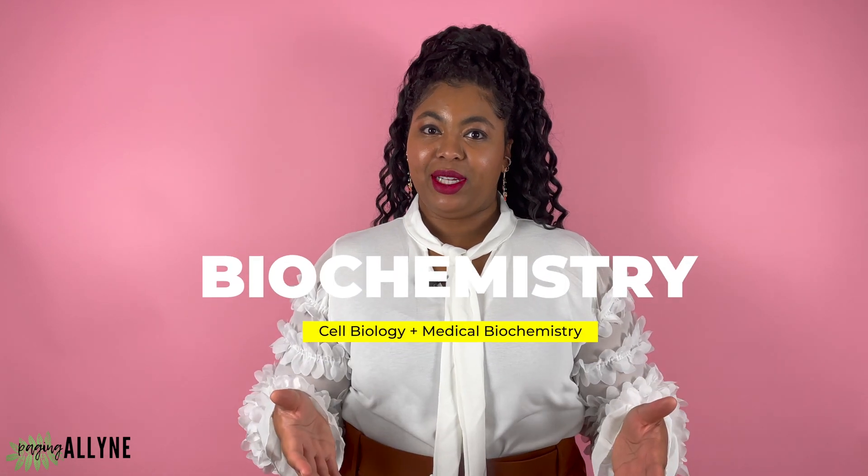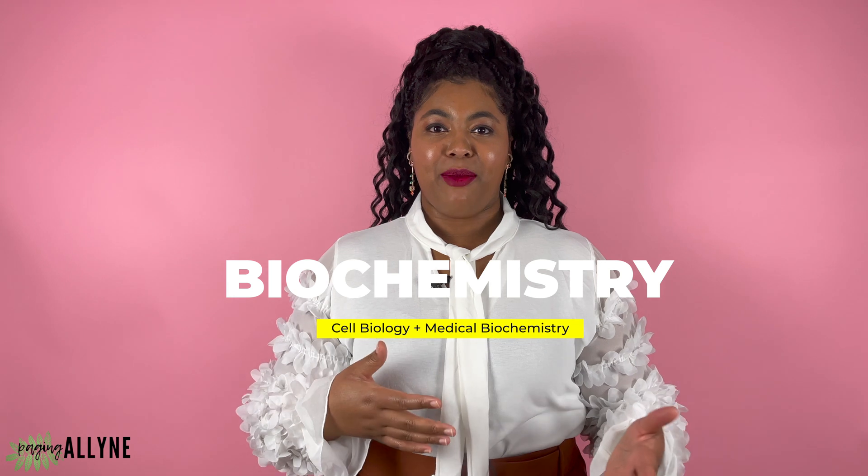Number three, biochemistry. This class is based on discussing topics related to chemical processes as they relate to organ function. This includes knowing how the body processes the food we eat, what the body does when we have not eaten for several hours, and elucidating the importance of vitamins and how the body uses them to power certain reactions. This class can be particularly tricky because you're expected to remember key processes and relative enzymes. Biochemistry is important because you need to have an understanding of how the body works on a molecular level, and the information you learn will pop up throughout your other courses as you progress through the program.